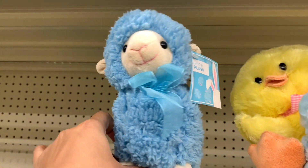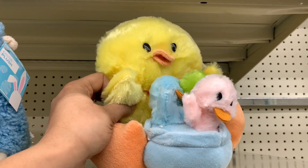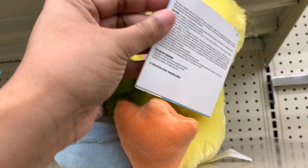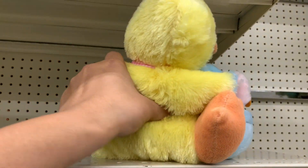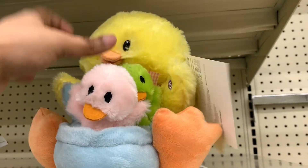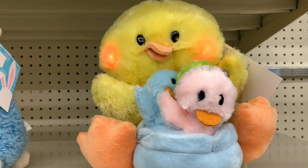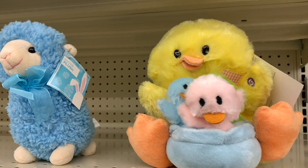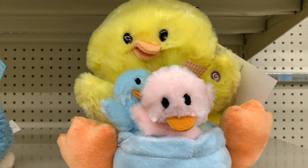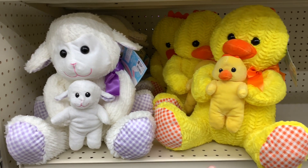This little sheep is only $4 — so cute. And then this little chick with her little baby chicks. She does something — how much are you first? $16, just like Snoopy. It's so cute. Love — so good. And then there's these for $12 each.